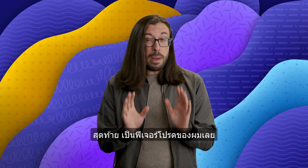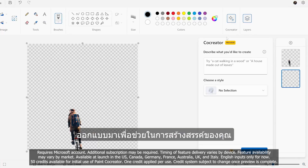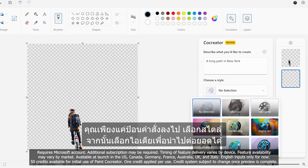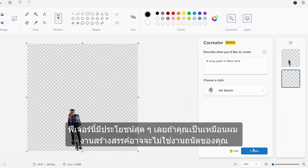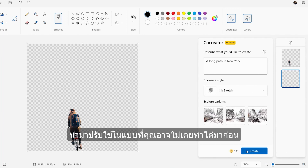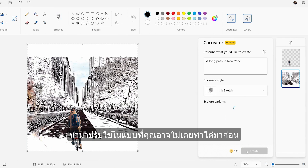Finally, and my personal favorite, there is Paint co-creator. Co-creator is designed to be part of your creative process. You can just give it a prompt, pick a style and then see what ideas it can build or iterate upon. This is super useful if you're like me and creating works of art is not exactly your strength. Co-creator can help bring visuals to your ideas, bringing them to life in ways you might not have been able to do previously.